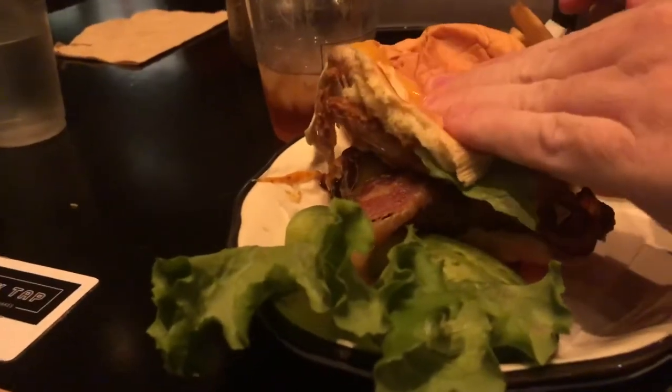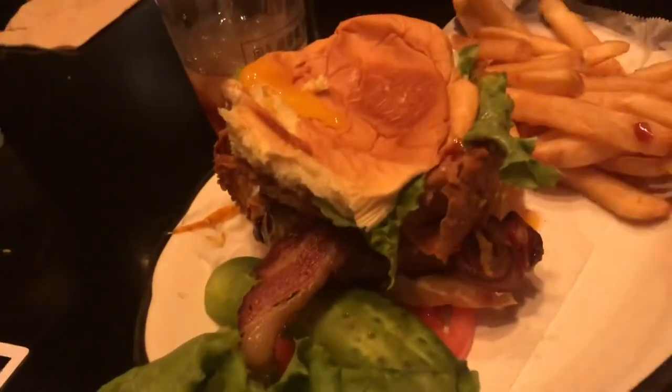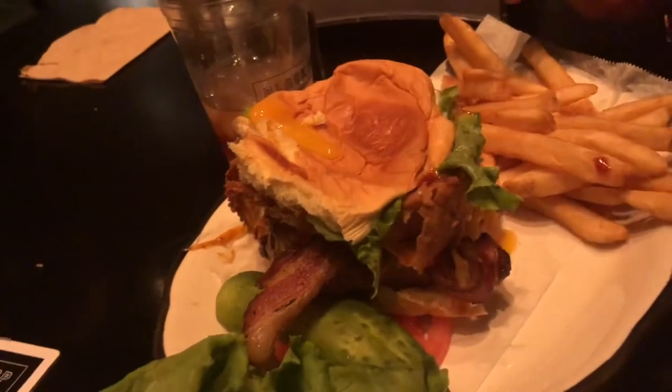Alright, squish it. Alright, here we go — before we get a copyright strike. Look at that egg yolk coming out! You're gonna make a mint. Oh yeah!